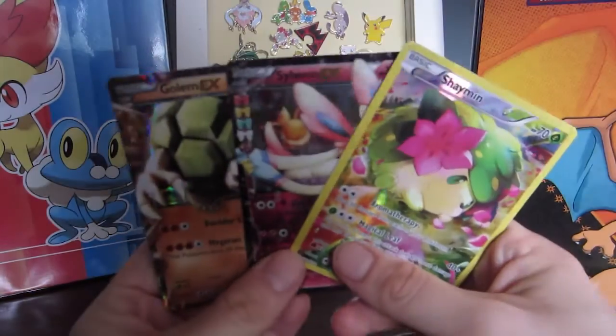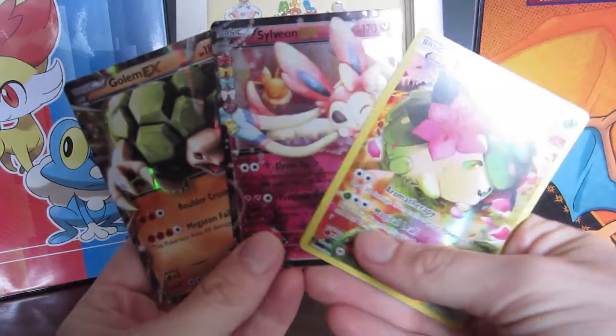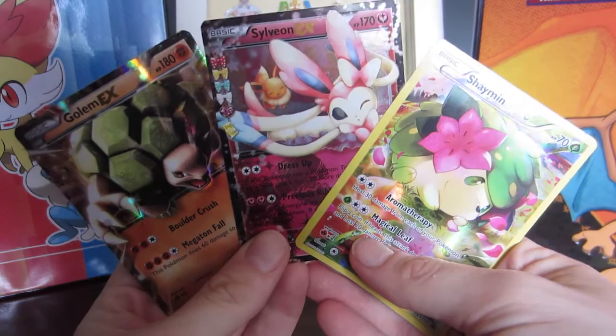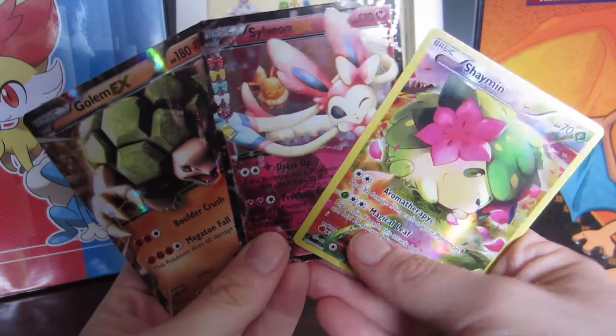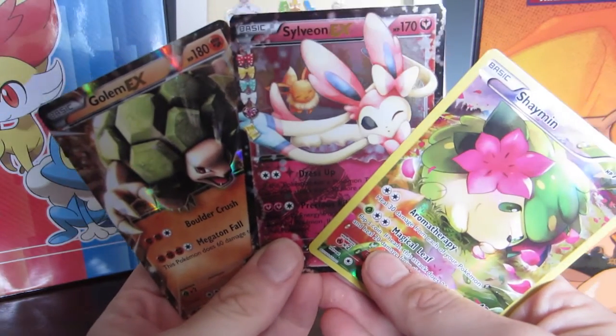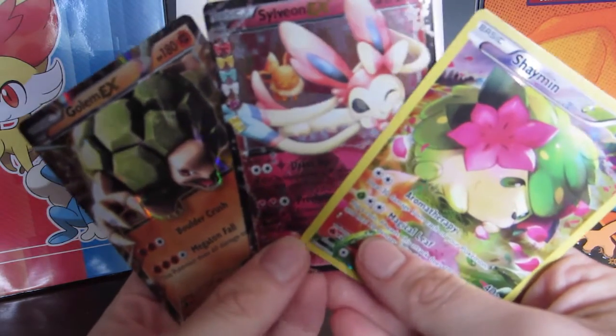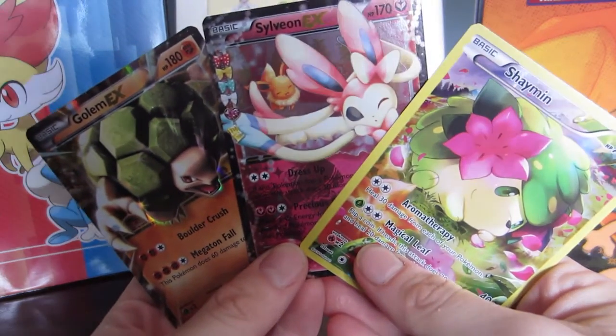Look at our haul from this Shaymin EX box — that is amazing! Don't forget to like and subscribe, especially if you want to see more card openings. I'll probably do them anyway. I hope all of your Pokemon shine!